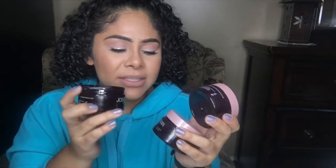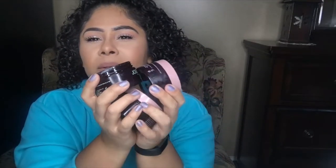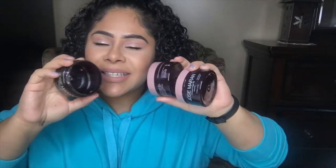My favorite body butters — these are the Josie Maran whipped argan oil body butters. This is the only thing I use on my body. It still smells delicious; it's so nice and thick, very moisturizing, and it's not oily at all. I would definitely repurchase these again and again. I absolutely love these.